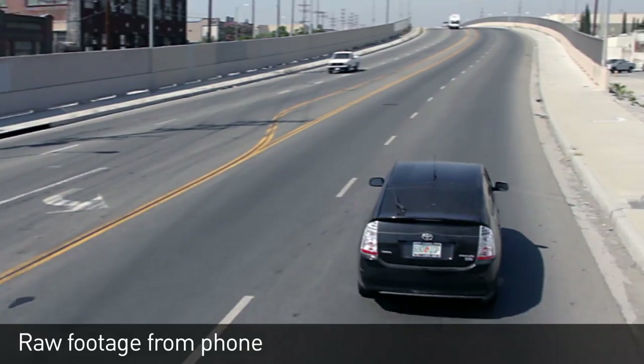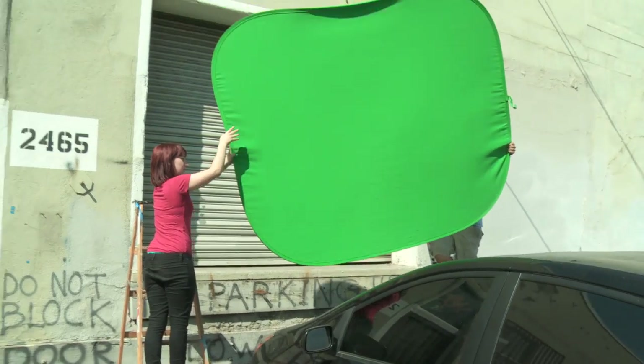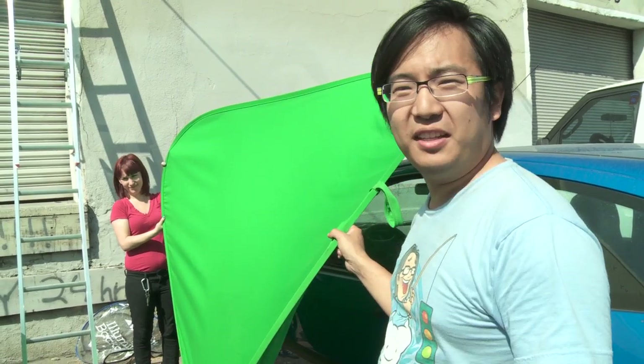Rig complete. We got the shot of the car, so now we're going to put the green screen up and I'm going to climb out and stand on the roof of the car for the plate of me standing there shooting indiscriminately into the sky.